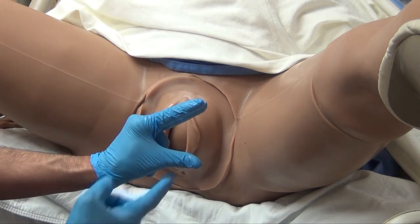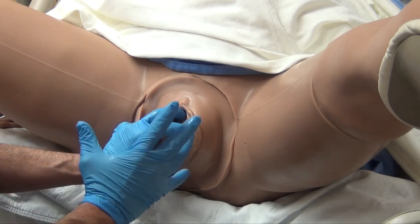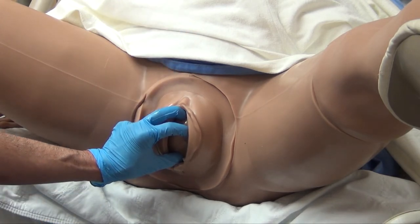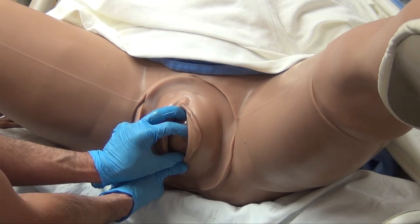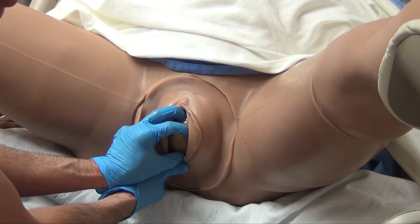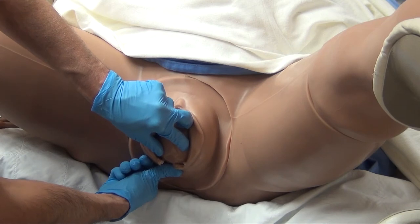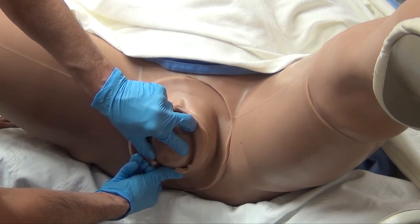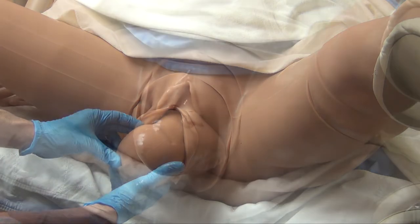In combination with perineal protection, you want a controlled delivery of the head. With your non-dominant hand, use your thumb, index finger, and middle finger to gently hold against the baby's head — not pushing up hard to prevent delivery, but supporting so the head doesn't pop out too quickly. At the same time, hold perineal pressure with your other hand. As the head begins to crown, maintain perineal pressure while supporting the top of the baby's head for a slow, controlled delivery. This can be a very intense time for patients even with an epidural, so the head should deliver slowly, just like this.